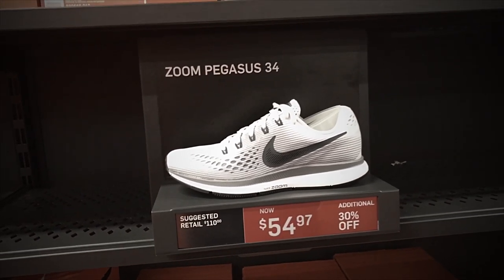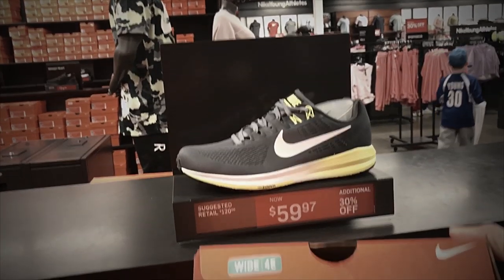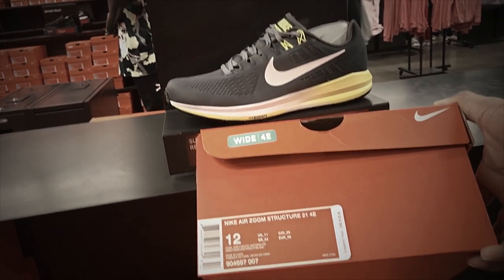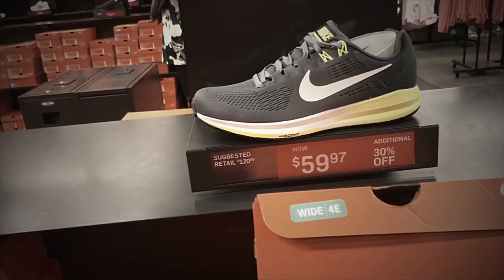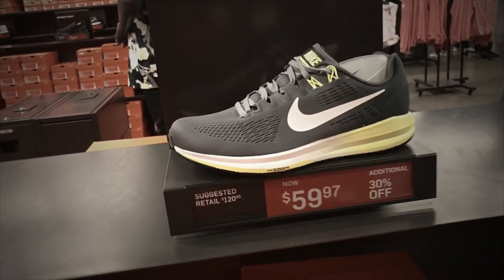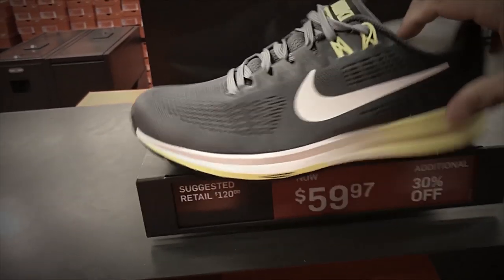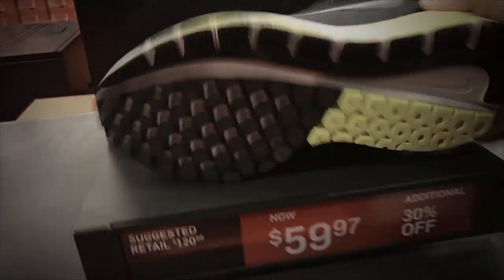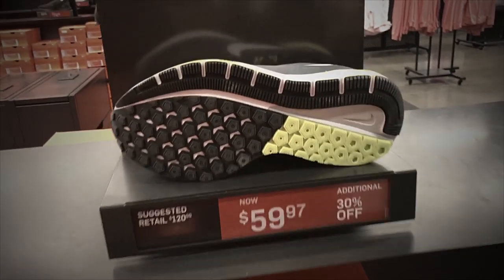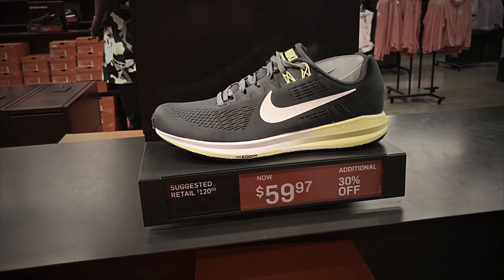Now we're at the men's section. Running shoes — we've got the Nike Air Zoom Structure 21, 4E, which means it's a wide shoe. Colorway is cool gray, white, and dress blue or gray with a green accent. Retail is $120 and they are selling for $59.97 with additional 30% off. That's a pretty good deal — nice looking running shoes.